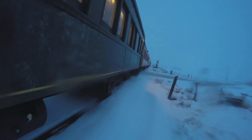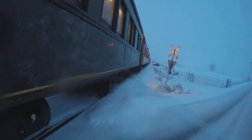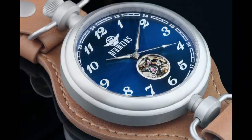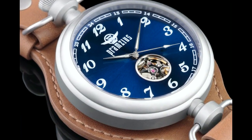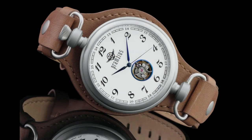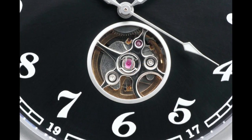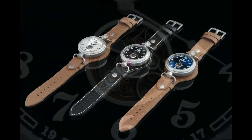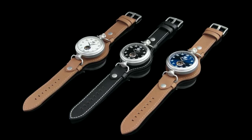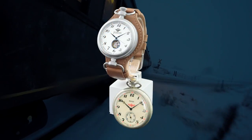The massive locomotive barrels through the Siberian night while the conductor braces against the frigid air as he moves between cars. He tugs at the chain hanging from his tattered pocket and pulls out his trusty railroad watch to check the time of the coming next stop. He doesn't realize he is holding a piece of history — the Trans-Siberian Railroad pocket watch, now more than a decade out of production.